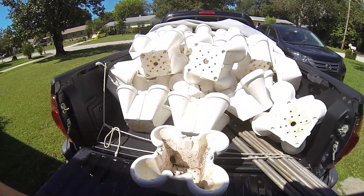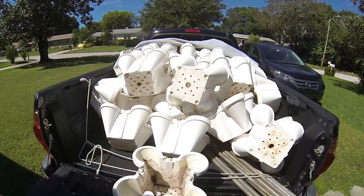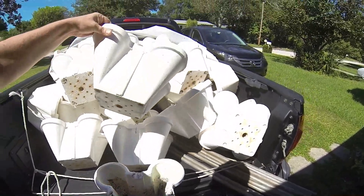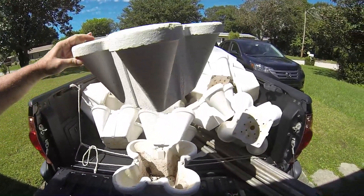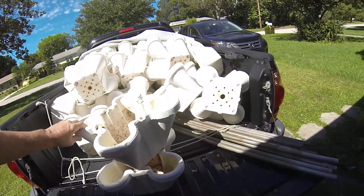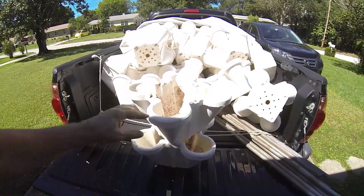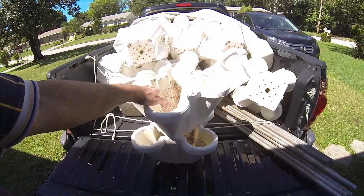They're supposed to grow bigger. Six of these will stack on here — they go in the little tabs like that. So you get six pots on each stack.